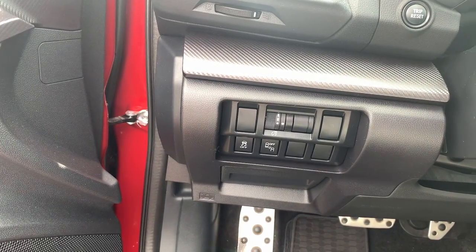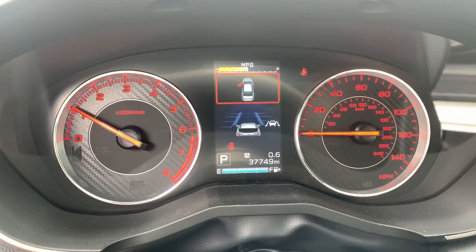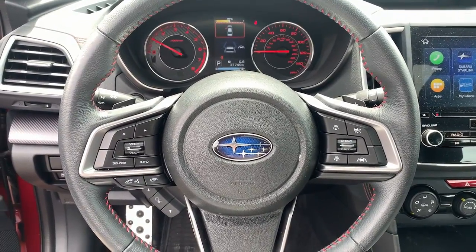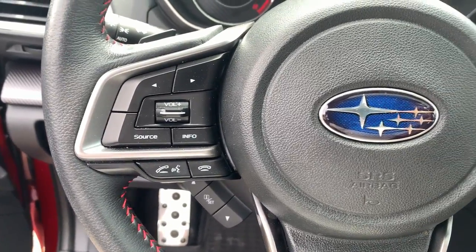These are just some of the great options this vehicle comes with: sunroof/moonroof, keyless entry, electronic stability control, blind spot monitor, heated front seat, auto-dimming rearview mirror, intermittent wipers, tire pressure monitoring system, trip computer, power windows.